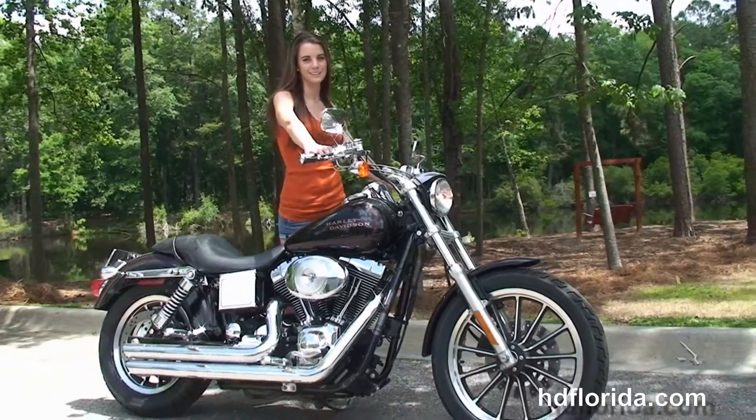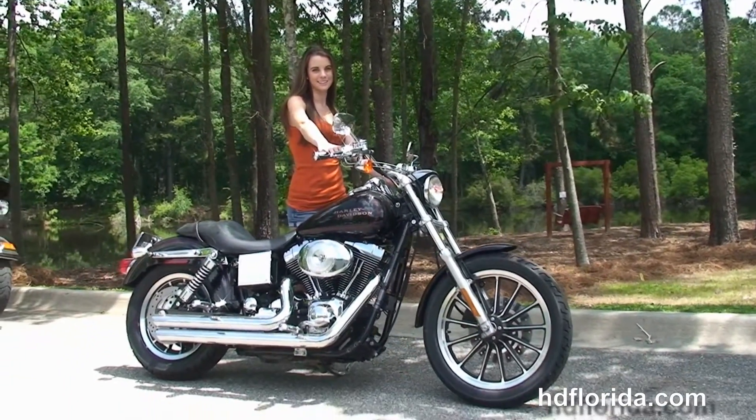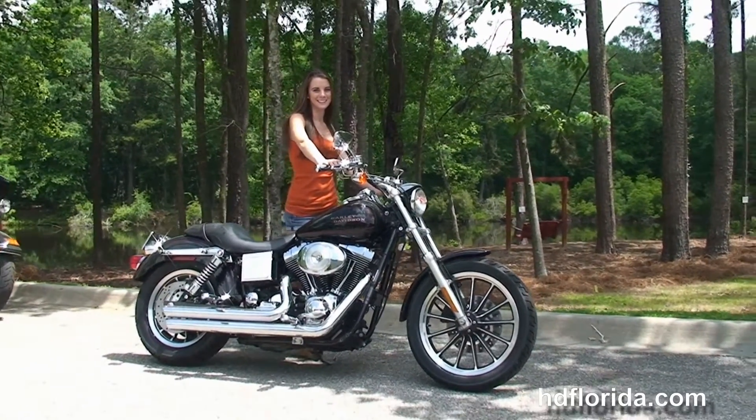We finance used Harley-Davidsons up to 72 months, and be sure to ask about our Fly and Ride program. Christina's going to fire it up first real quick.